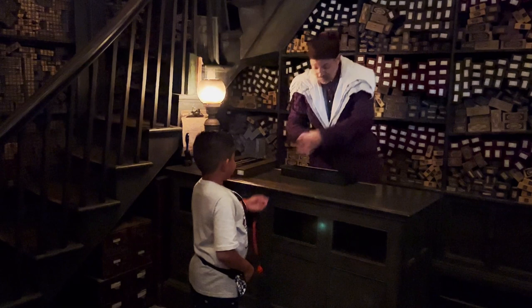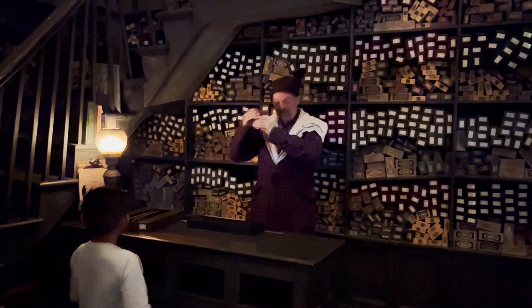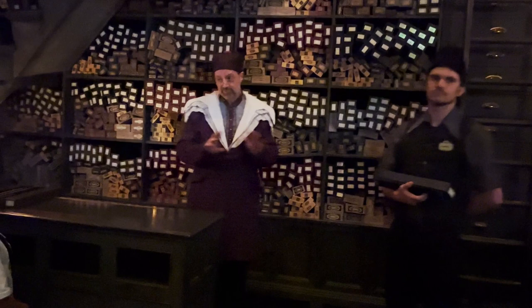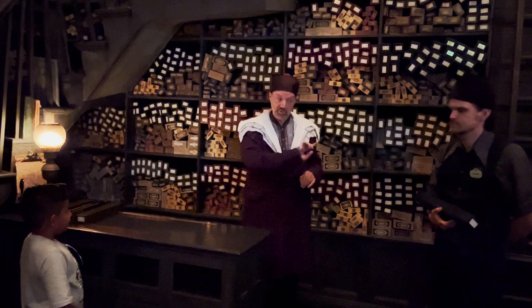My assistant will be happy to explain your options and answer any questions. But do remember, these connections are complex — the wand learns from the wizard, and the wizard from the wand. The rest of you are invited to peruse our entire collection just beyond these doors. Thank you again for joining us.